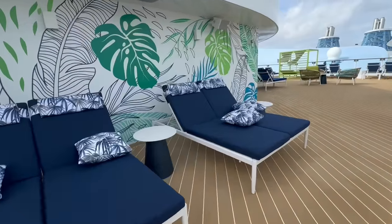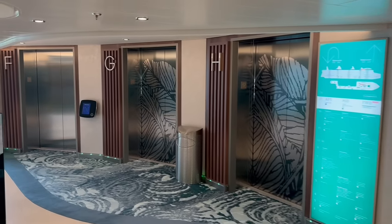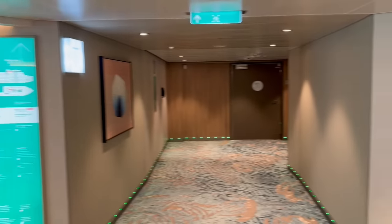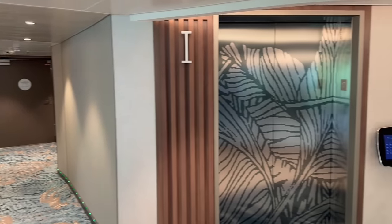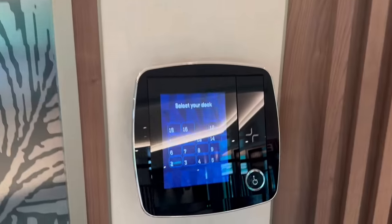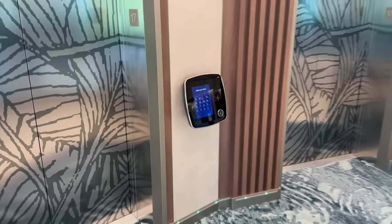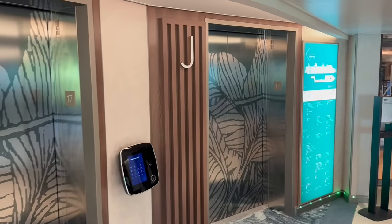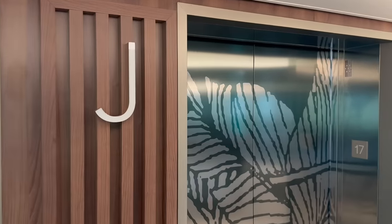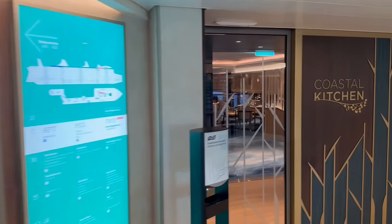Let's hop down to deck number 17. Here at the forward bank of elevators on deck 17, you'll notice the elevator banks look very different — completely redesigned. There is a touch screen where you select which deck you're going to, and it will tell you which letter elevator to go to. So if you're going down to deck 4 and it says J, you come right to J and get in.